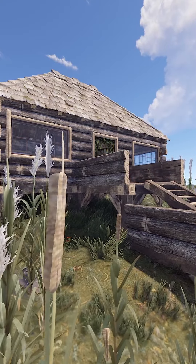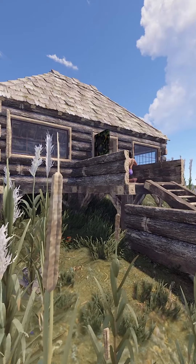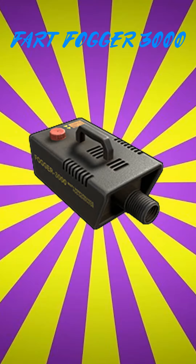Are you tired of being door cammed? Introducing the solution to your door camping issues: the Fartfogger 3000!